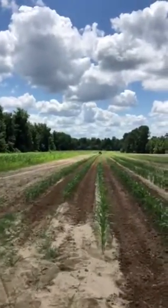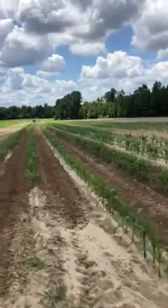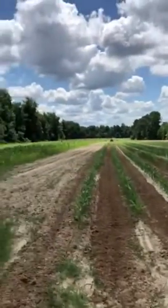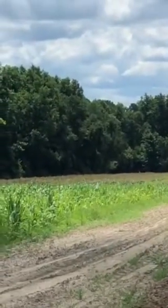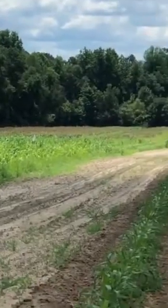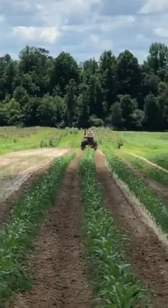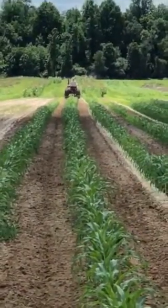Good morning, everybody. It's July the 10th. We're down here at another field where we have bicolor corn. If you look all the way at the back of this picture, we're pulling bicolor towards the back — you can see the tassels on the top of the corn there. And as you pan by, we got some a little smaller. We actually got my father-in-law, Koi, on the tractor plowing this corn.